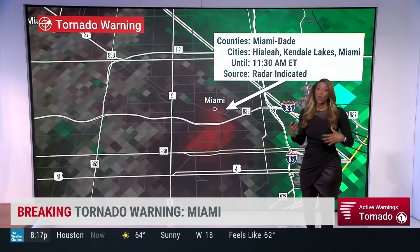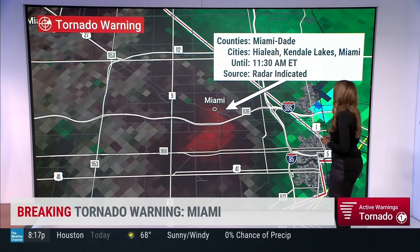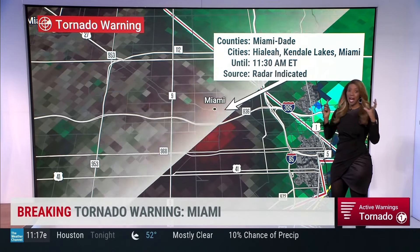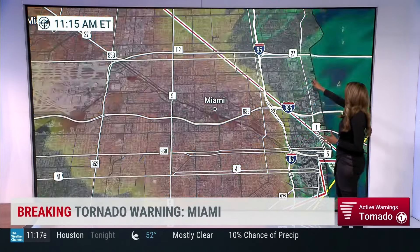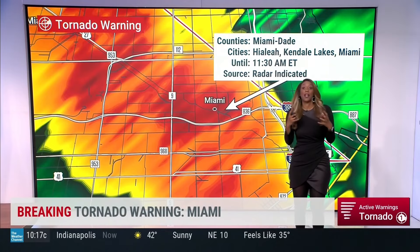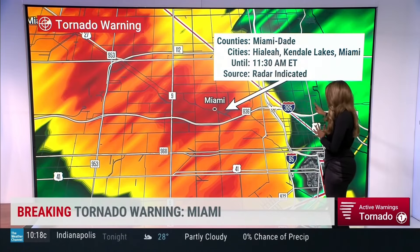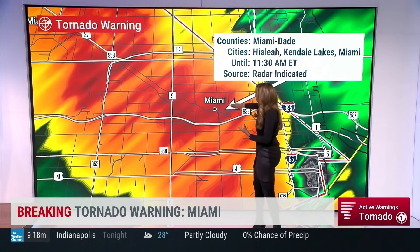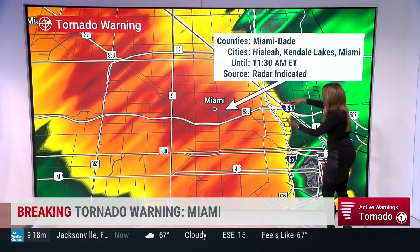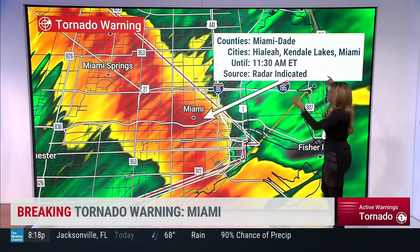Whenever we're talking about tornado warnings — even tornado watches — that means conditions are favorable for tornadoes, and we do have a tornado watch today until about 2 o'clock in the afternoon. If you're just joining us, we have a tornado warning for the county of Miami-Dade, the cities of Hialeah, Kendale Lakes, and also Miami until 11:30. Horizontal rain has been reported, along with damaging gusty winds. You should not be traveling along interstates 836, 395, or 95, as this will continue to push north and east.